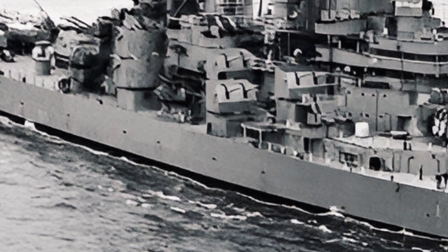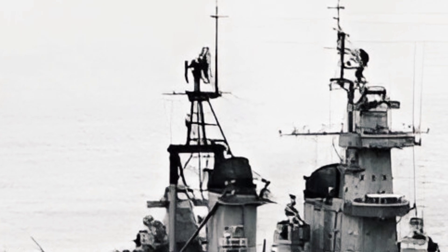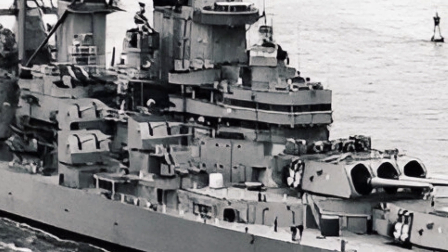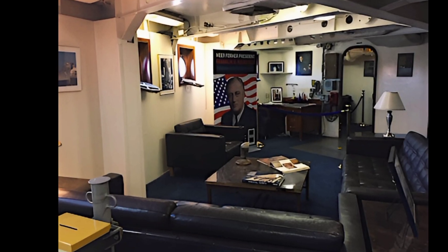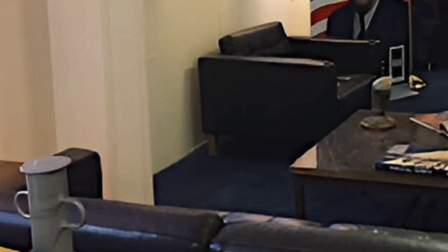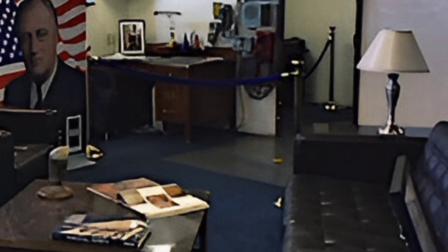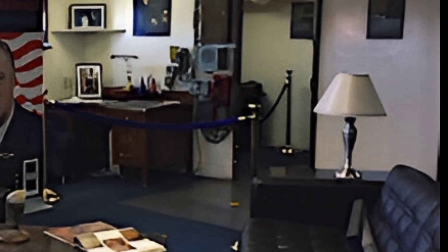One of the most significant upgrades is its firepower. The classic 16-inch naval guns, known for their devastating power, have been modified with improved targeting systems and advanced ammunition. These upgrades allow for greater accuracy and increased range, making them effective against both sea- and land-based targets. Additionally, the USS Iowa is now equipped with modern missile systems, providing enhanced defense and offensive capabilities. A combination of surface-to-air and surface-to-surface missiles ensures the ship can engage threats at multiple ranges with precision.